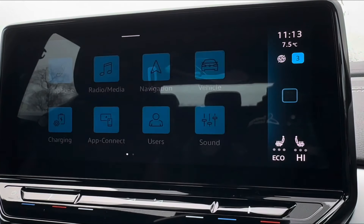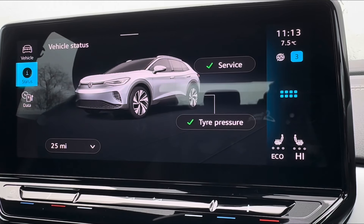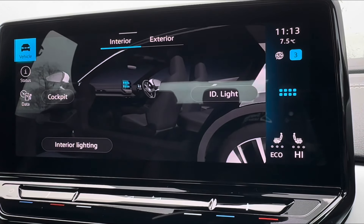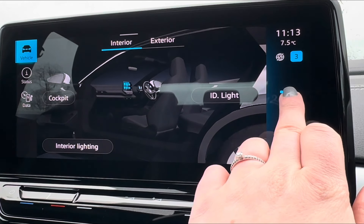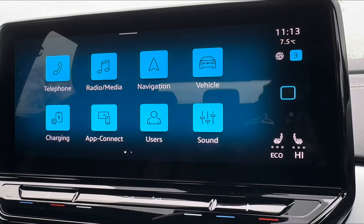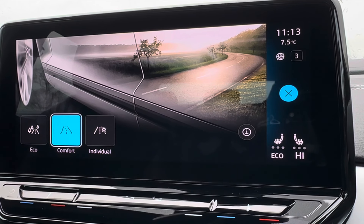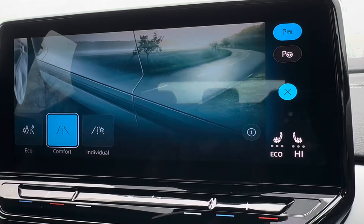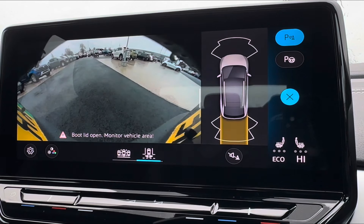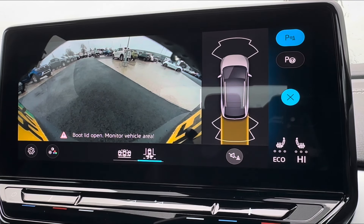You also have an on-screen charging display so you can easily keep an eye on the overall range and charging information, reducing the chance of any range anxiety. The on-screen display also shows all your vehicle information including servicing and checks, as well as exterior and interior options. For a more performance-based drive, you have different drive mode selections including Comfort and Eco, and for tight parking spaces, there's a rear view camera.